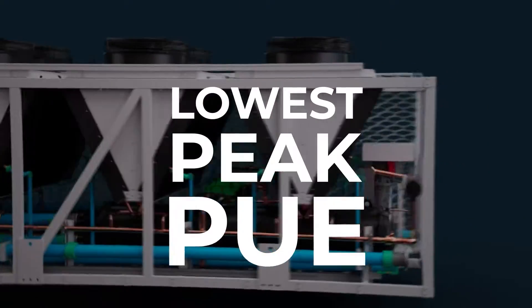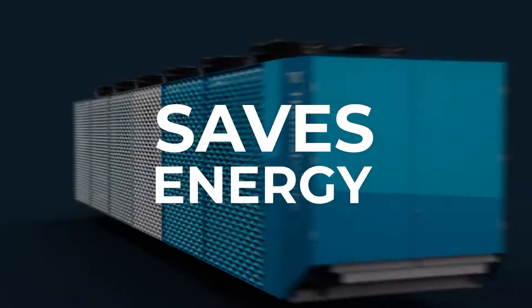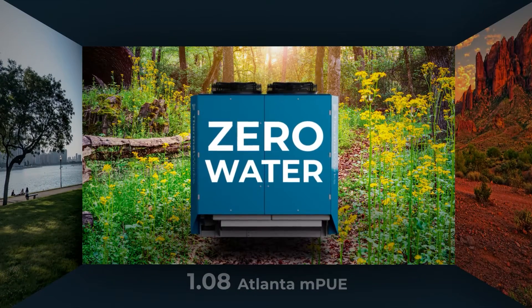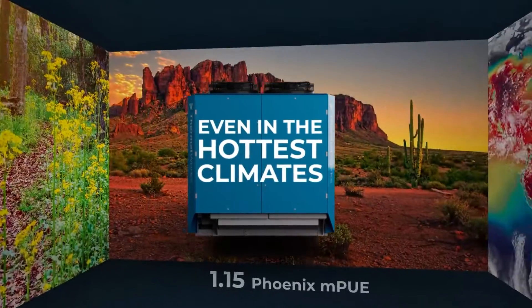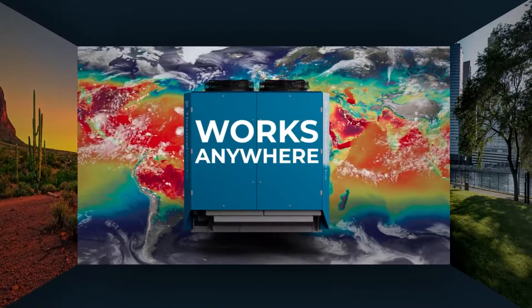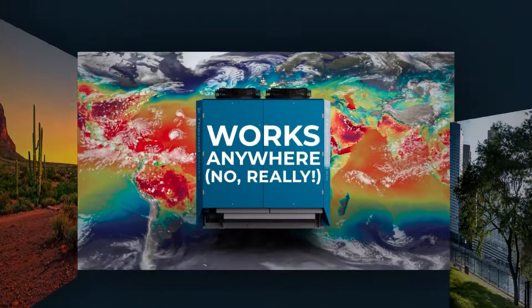It saves energy and dramatically reduces infrastructure costs. It consumes no water and operates in the hottest climates. This is increasingly important as new record high temperatures are set every year.